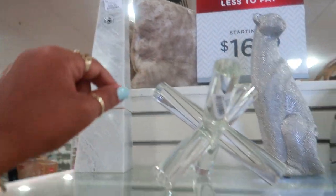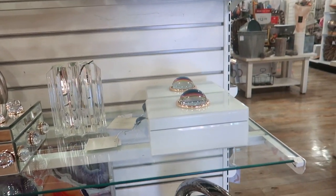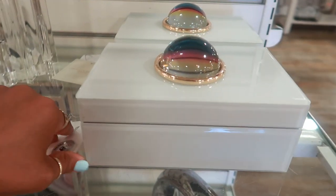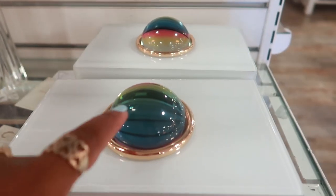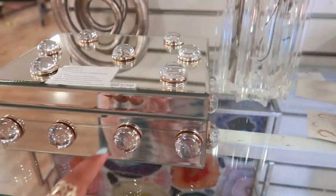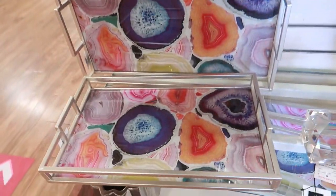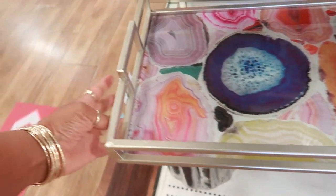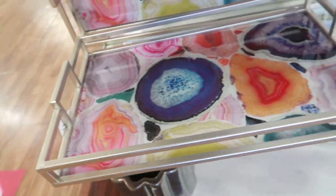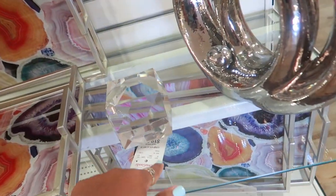Oh, that's pretty - thirty dollars. Look at that clock! This one is $16.99, that's really pretty. I like it - it has like a rainbow at the top. Little knobs, and this is really, really nice. The price is probably on the bottom, and that cube is $20.